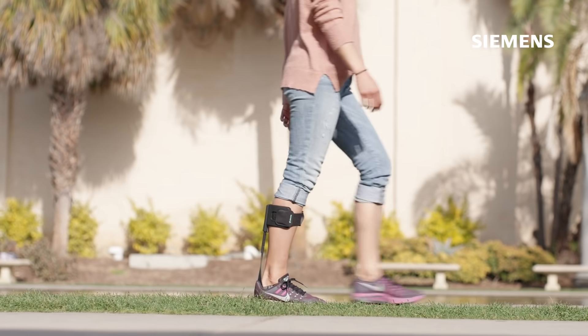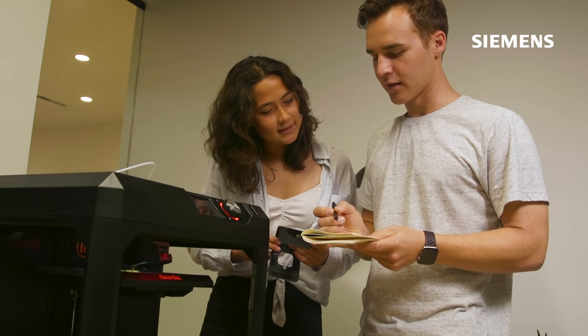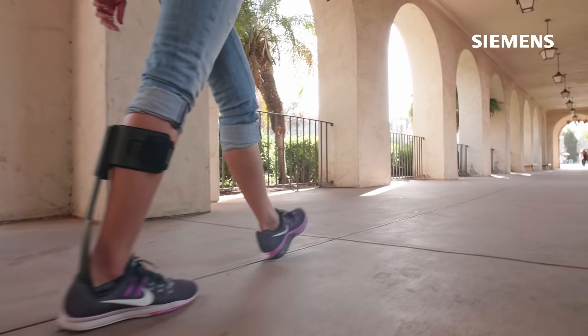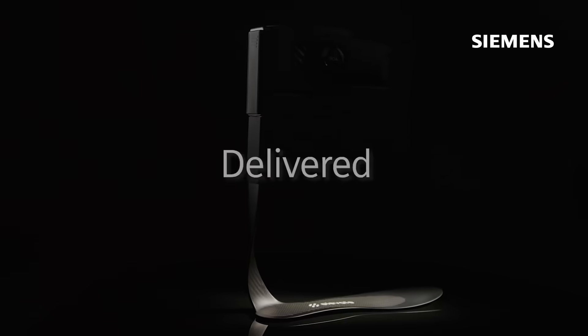Elevate is a medical device company with the mission to empower people to move. We try to use human-centered design and a modern approach to product development to create products that allow and empower people to take more steps every day. We accomplish this by rethinking how healthcare products are designed, manufactured, and delivered.